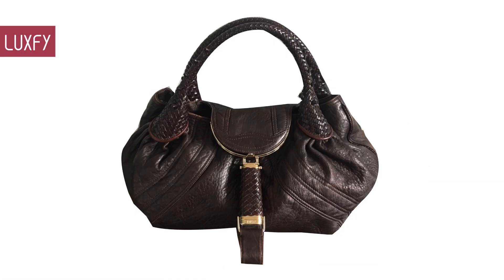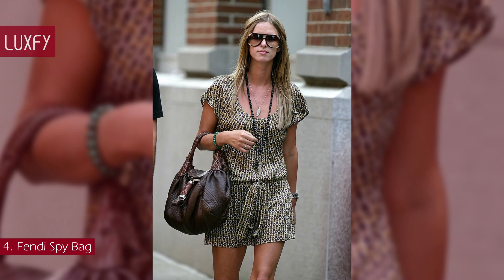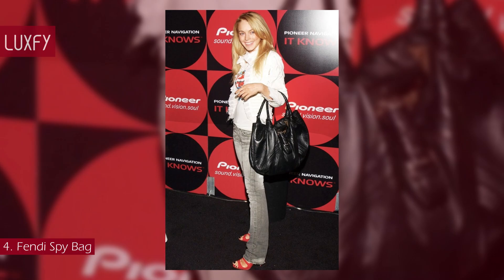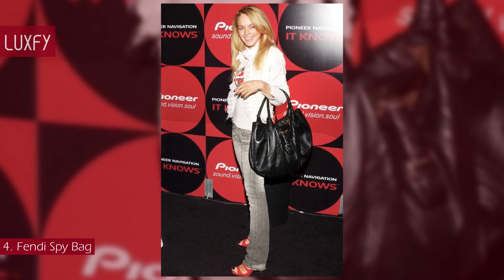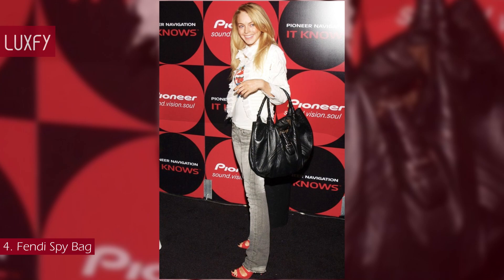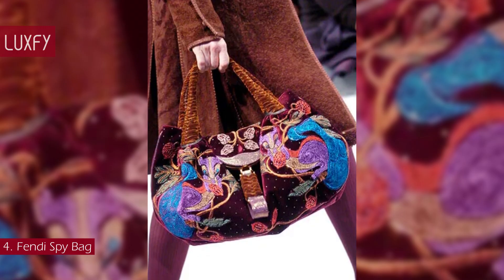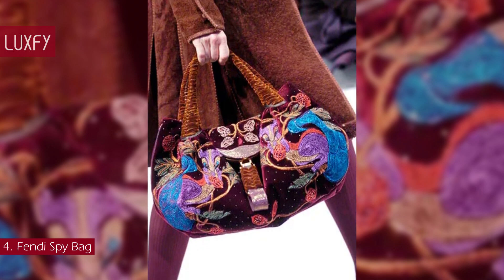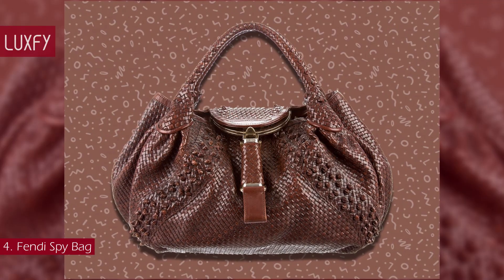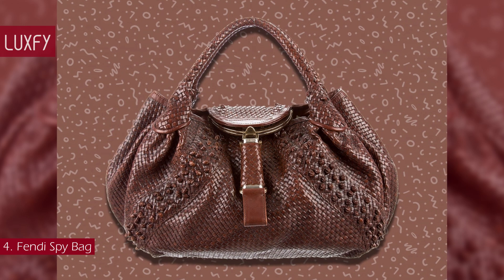Number 4: Fendi Spy Bag. The mid-2000s were all about the Fendi Spy Bag. Everyone from Lindsay Lohan to Janet Jackson was obsessed with this hobo bag, which came in a range of colors and patterns. The Spy Bag was created in 2005 by accessories maven Silvia Venturini Fendi, and it took off from there. With its roomy interior, two top handles, and round flap, this carry-all design is stylish, practical, and fun.